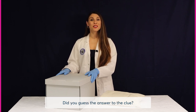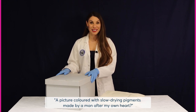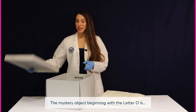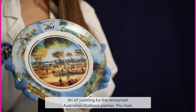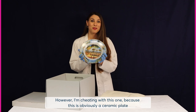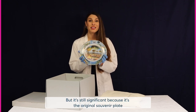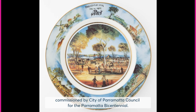Did you guess the answer to the clue? A picture coloured with slow drying pigments made by a man after my own heart? The mystery object beginning with the letter O is an oil painting by the renowned Australian outback painter Pro Hart. However, I'm cheating with this one because this is obviously a ceramic plate which is a rendition of the original oil painting, but it's still significant because it's the original souvenir plate commissioned by City of Parramatta Council for the Parramatta Bicentennial.